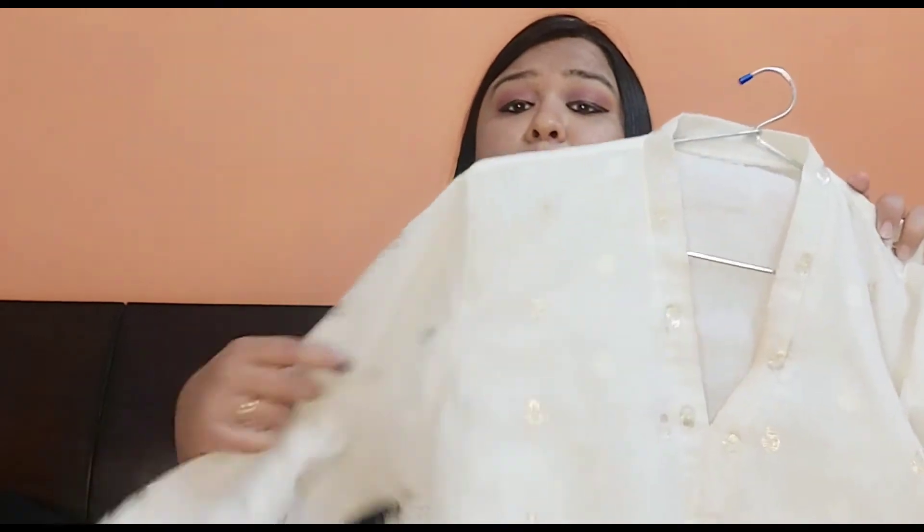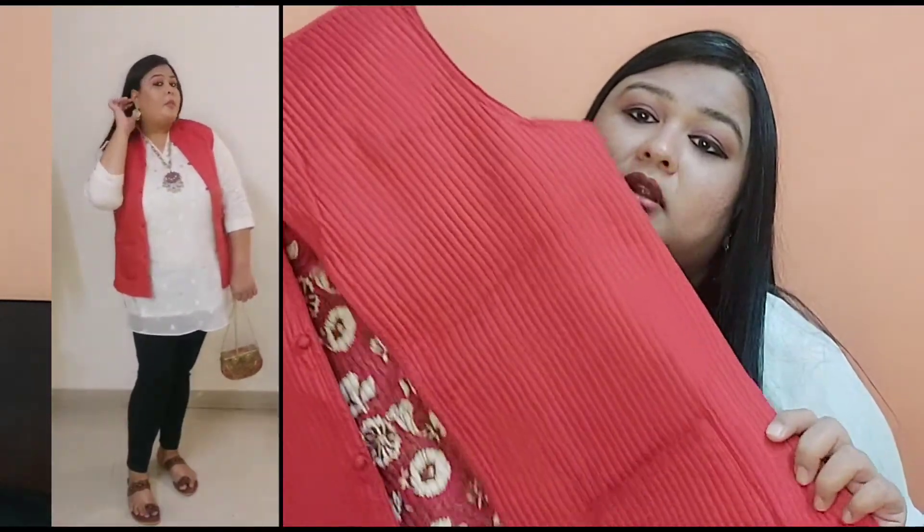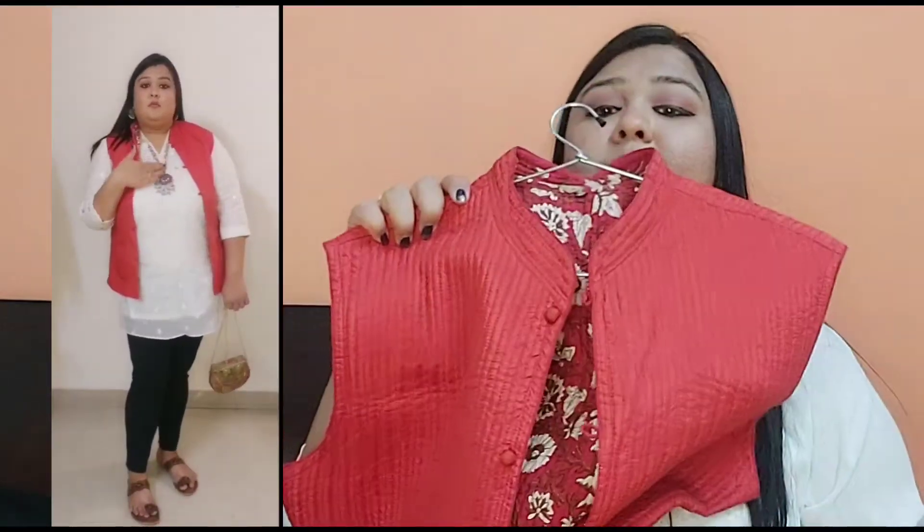The third look — I go with this white top which has a little self-print work in silver, it's very pretty and I really like it. I pair it with this red jacket, which is reversible — you can wear it both sides, but I prefer the solid red color side. Same with black pants, and this white, red, and black combination — I know these are three shades but they look pretty.